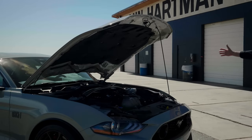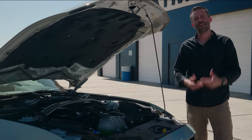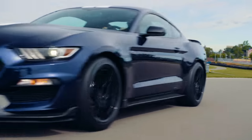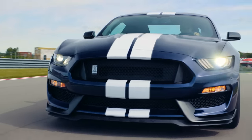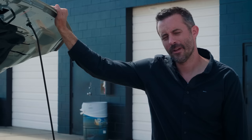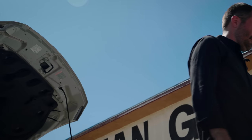As we talk about engines, it's time to acknowledge a tragic loss from 2020: the 5.2-liter, 8,250 RPM flat-plane crank V8 that powered the Shelby GT350. Rest in peace, you beautiful bastard. You're too high-revving for this world.